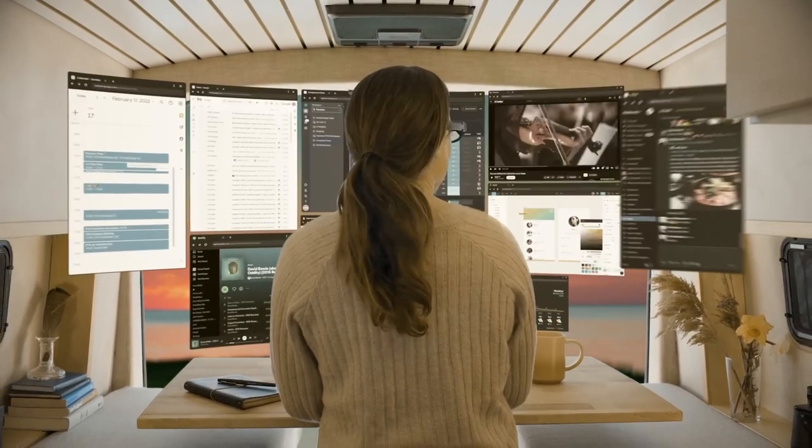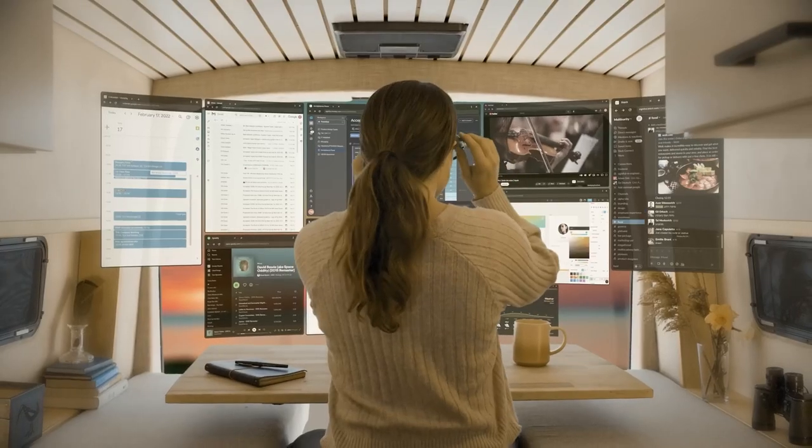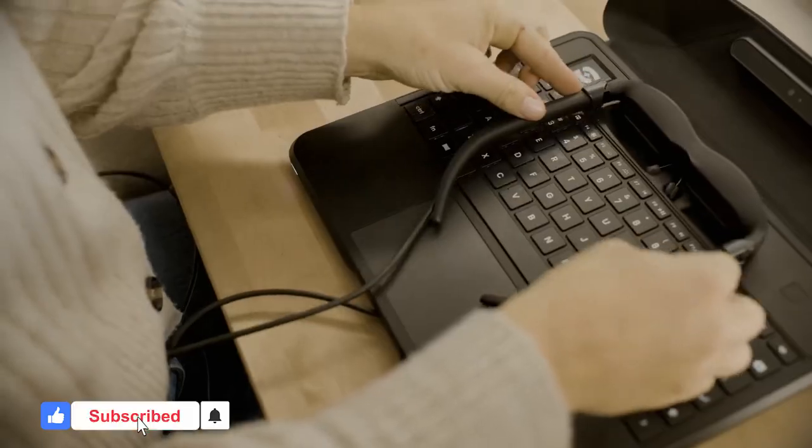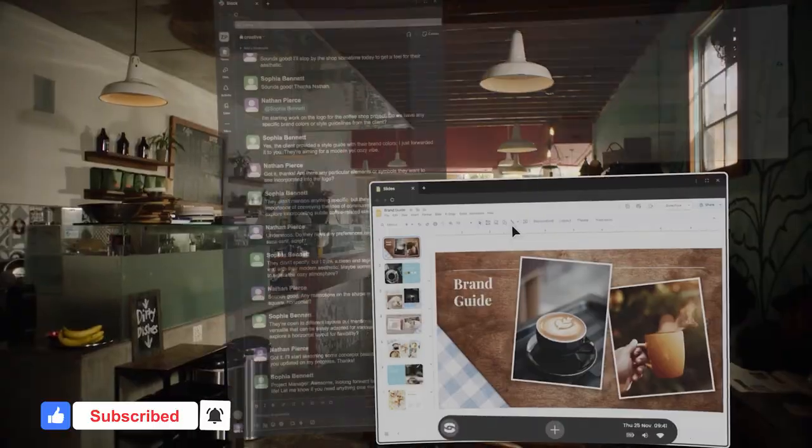It has up to five hours of battery life and has been claimed to have a screen size equivalent to 100 inches. Just like a normal laptop, you will operate everything through the keyboard and touchpad. However, every task you perform will become a projection.